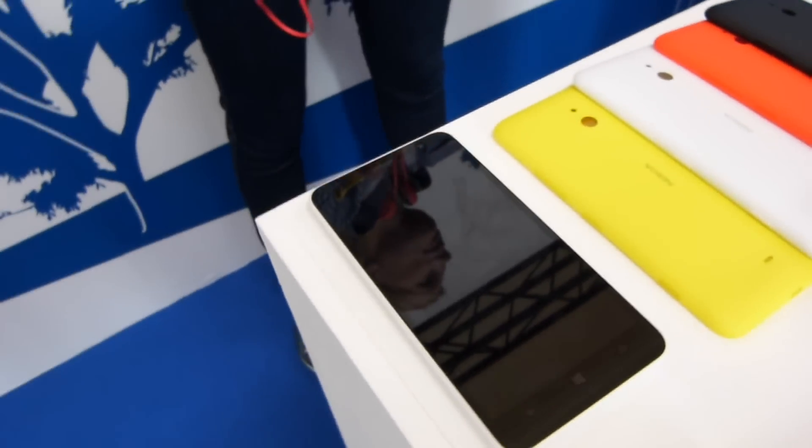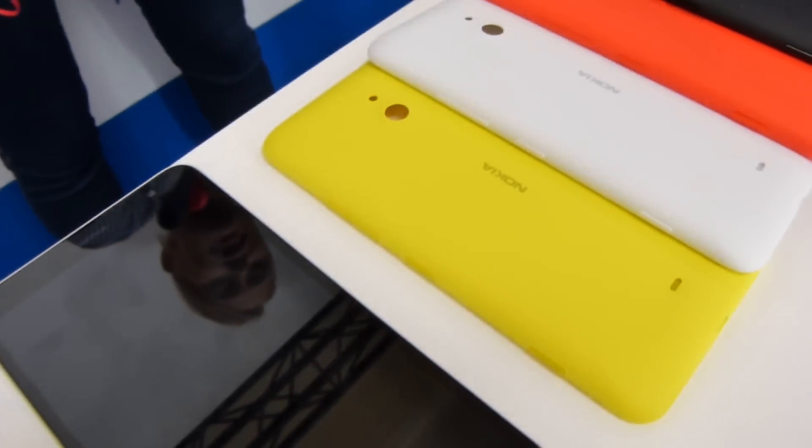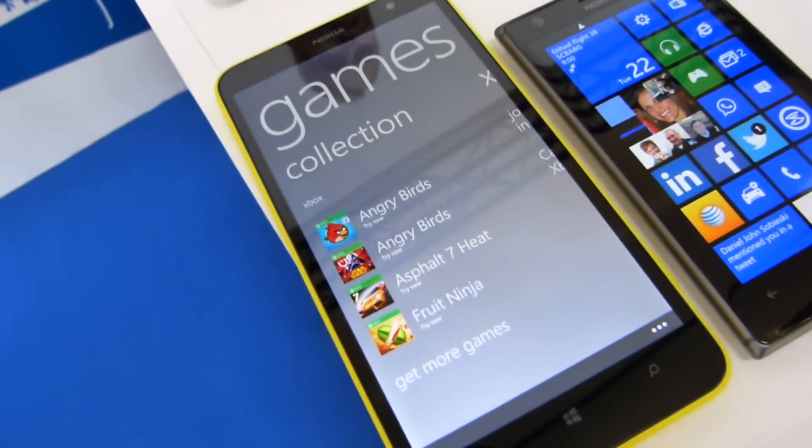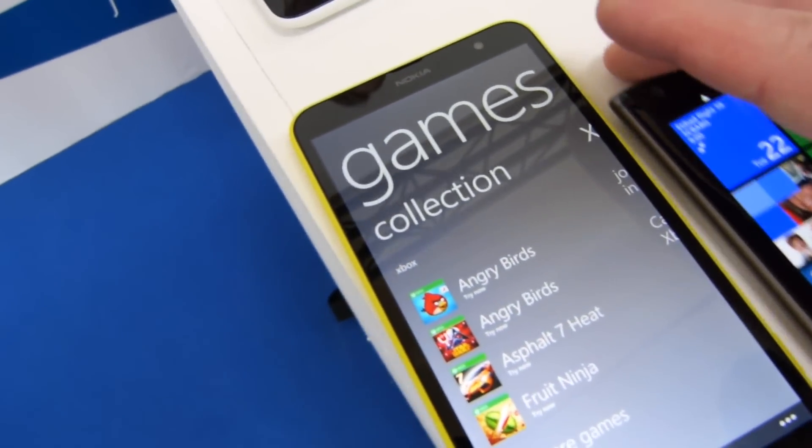This device wouldn't be a Lumia without lots of colors, and here are the many color options you can get for your Lumia 1320. It's a user-replaceable back panel, so you can swap it out however you like.